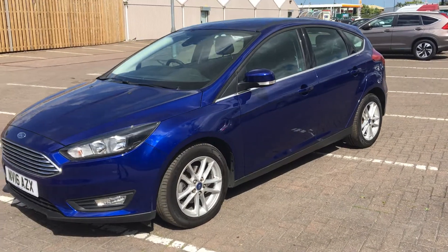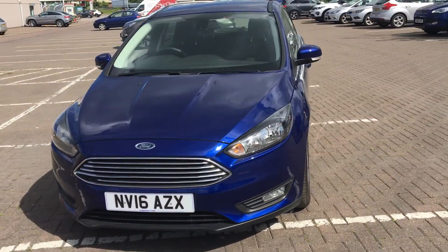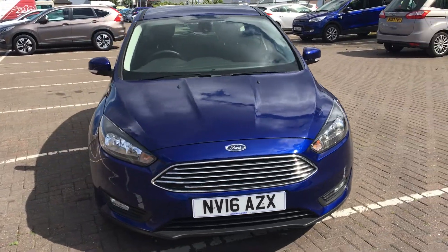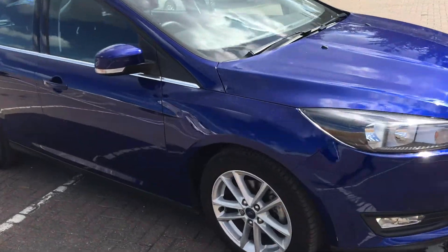It also comes with a heated windscreen and heated door mirrors, along with a heated rear window for those colder days. Both style and substance for this one. Let's take a look inside now and have a little look around.